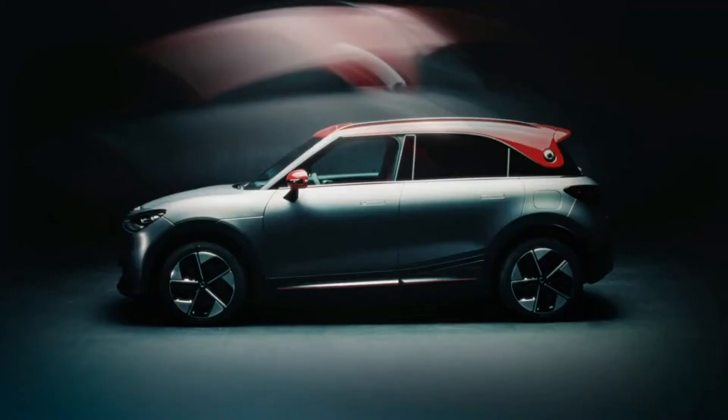Hi Björn! Constantin! After seeing the Hashtag 1 Launch Edition, we now have here the sport version — the Hashtag 1 Brabus.